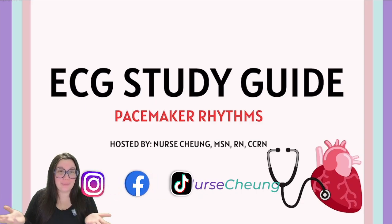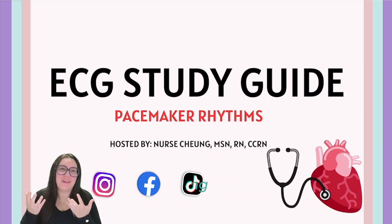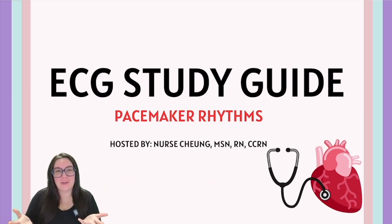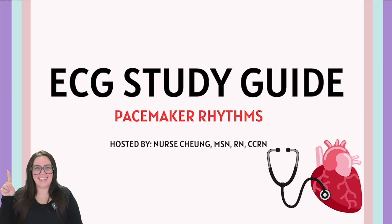Having been a nurse for over a decade and primarily working in the CVICU, I can tell you pacemakers is one of my favorite rhythms. In this video, we're going to be talking about our ECG study guide, more specifically pacemaker rhythms. Let's get started.